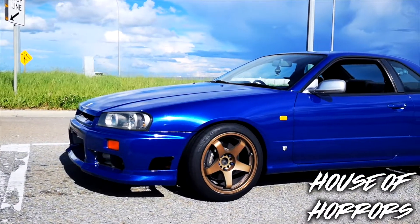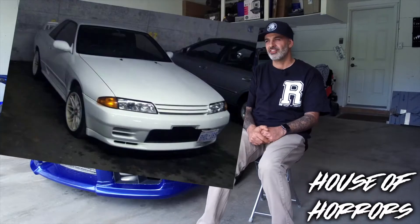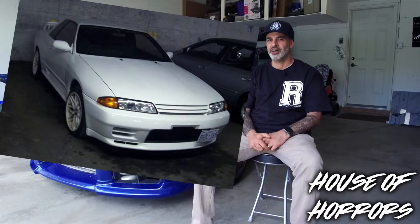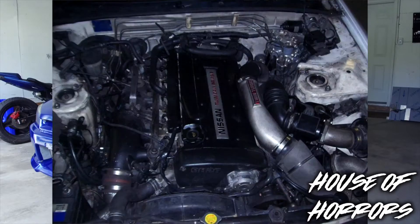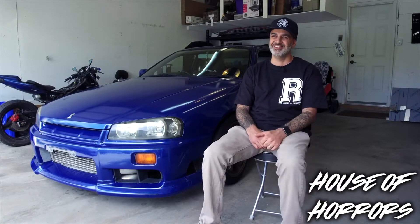I always regret selling Skylines, so I ended up buying another one. The R32 GTR I bought — I went for a test drive, came back, gave the guy the cash, and was driving away with it. Not even five kilometers down the road, the engine blew. I don't regret buying it, but I regret not doing a compression check on it before I bought it.